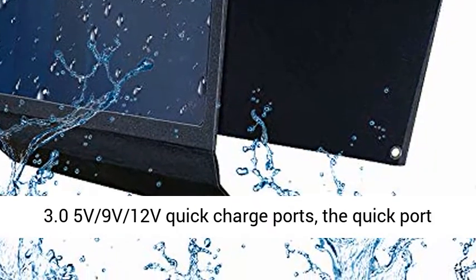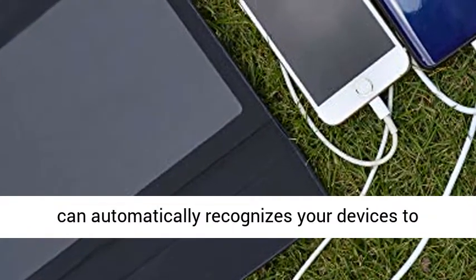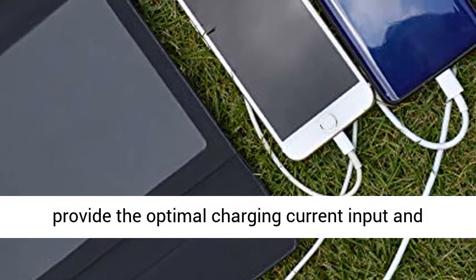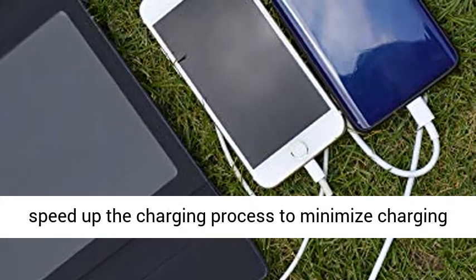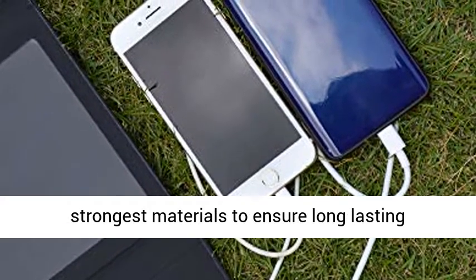QC 3.0 Fast and Smart USB Charging — built-in 2 USB QC 3.0 5V/9V/12V Quick Charge Ports. The Quick Port automatically recognizes your devices to provide the optimal charging current input and speed up the charging process to minimize charging time.